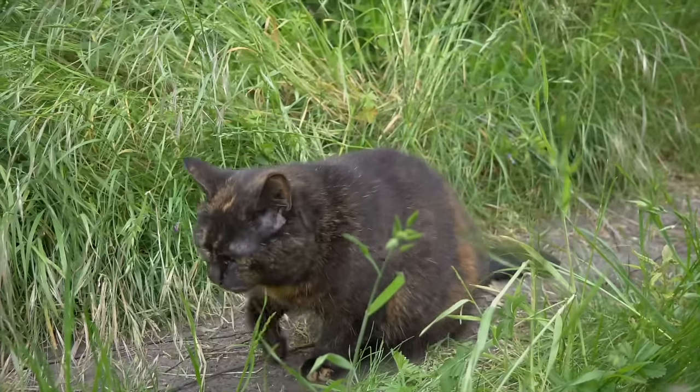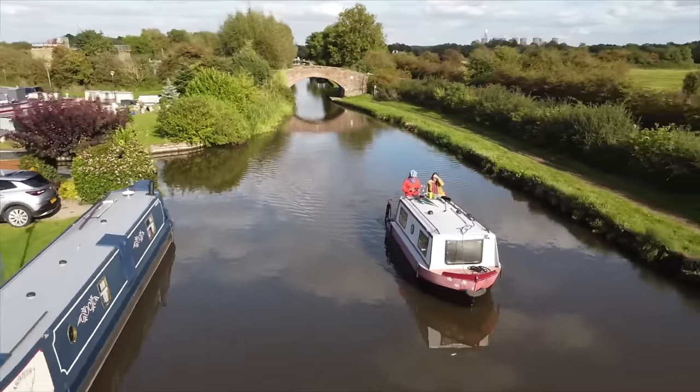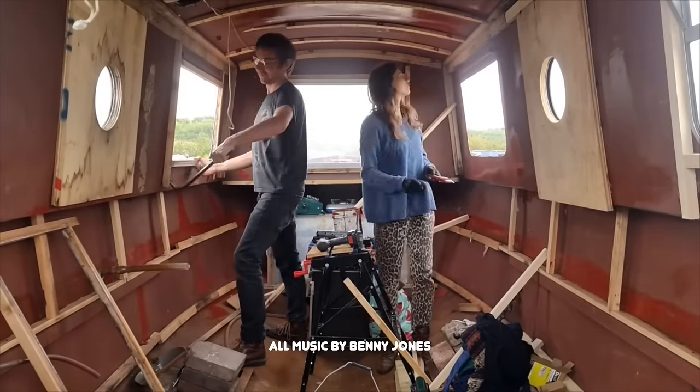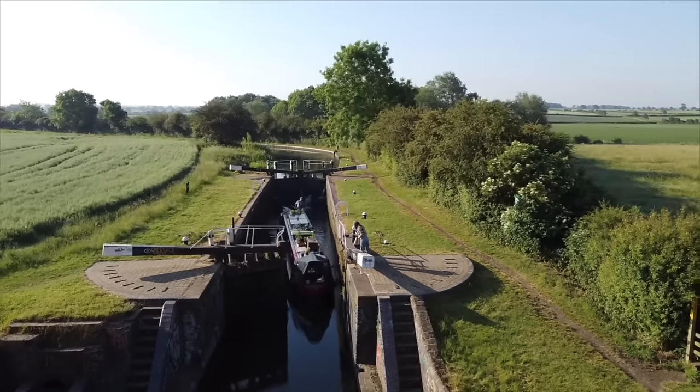Hi, I'm Ben. This is Emily. This is Alan and this is our home — a 56-foot narrowboat that we travel the UK canals and rivers on. Recently we bought a second boat. It's a project boat and we will slowly renovate it into extra space. Join us for the ups and downs of boat life as we explore the UK via its waterways.